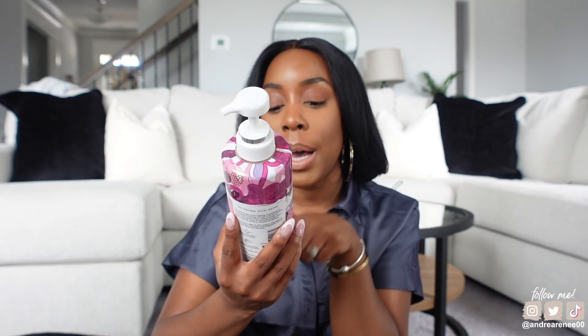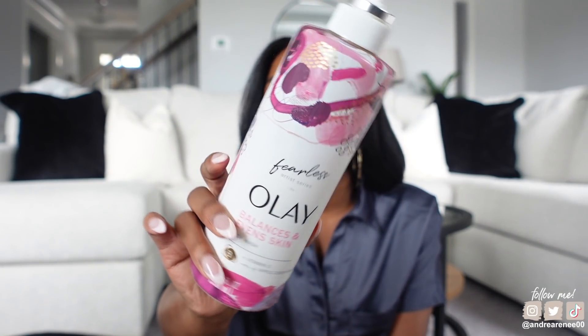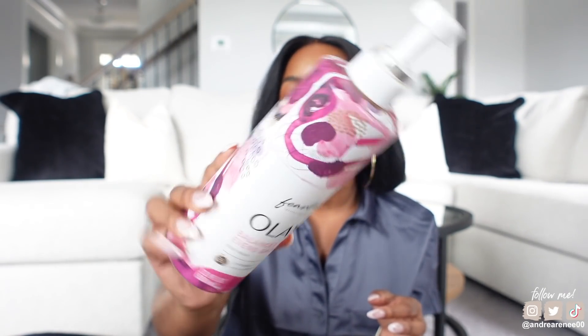On to body care — this is the Ole body wash in Fearless. This is one of the washes I shared in a drugstore haul a little over a month ago and I have been obsessed. I'm not sure if I like this one more than the other Ole body wash — you know, the purple one with retinol. I really like how it smells and how super soft my skin feels after using it. It doesn't dry out my skin either, and it has vitamin C in it.